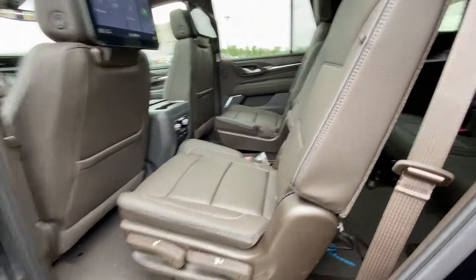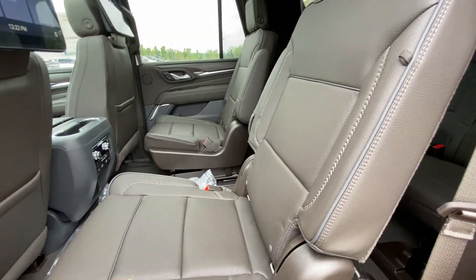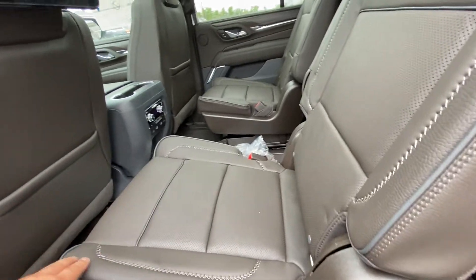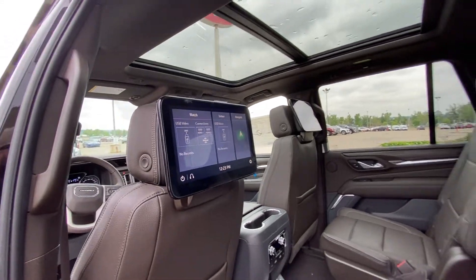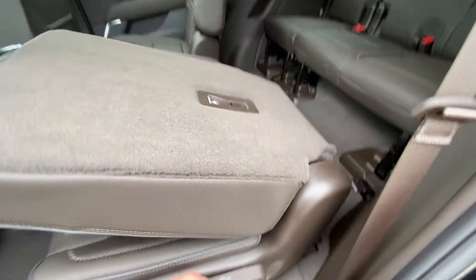Jumping into the interior, the second row features leather captain's chairs that are both heated and car seat ready, with X-stitching — very luxurious. You have a 12.6 inch touchscreen with navigation, USB ports, HDMI, and streaming services.